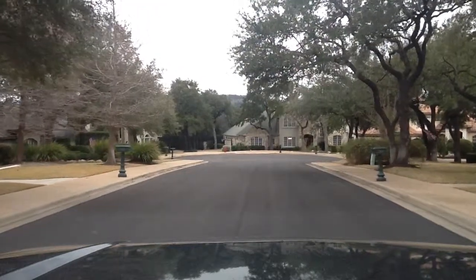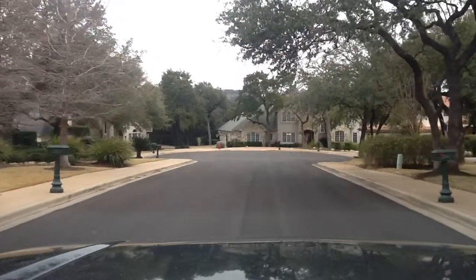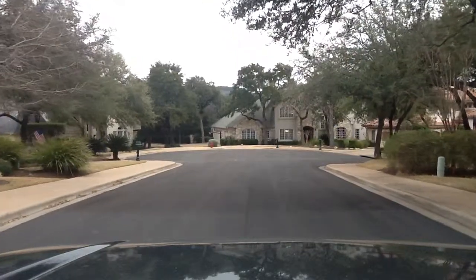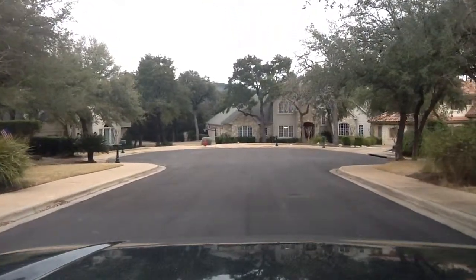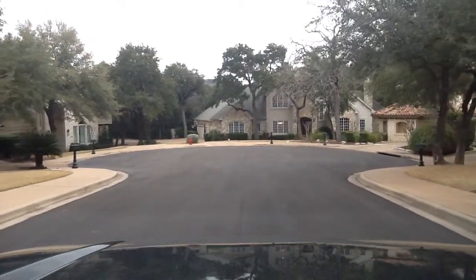Hey there, John and Stephanie. It's Michael and Stacey here. We just turned onto Trailview Mesa Terrace. We are now about to pull up — you can see the house directly in front of us. This is 2913 Trailview Mesa Terrace.